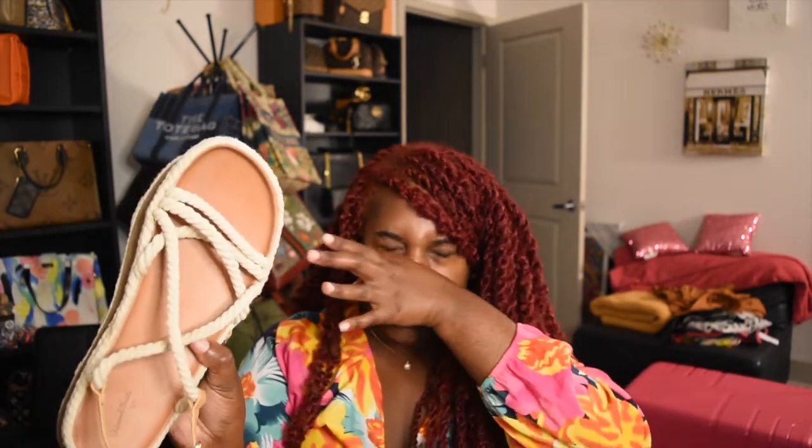This next pair is also from Target — these are rope sandals, which are really in this summer. I like the neutral color and they were probably about $30. They're comfortable and I've been wearing them with two-piece sets. I actually need to pack these too since most of these shoes are going on vacation with me. It's just a flat, cute sandal.